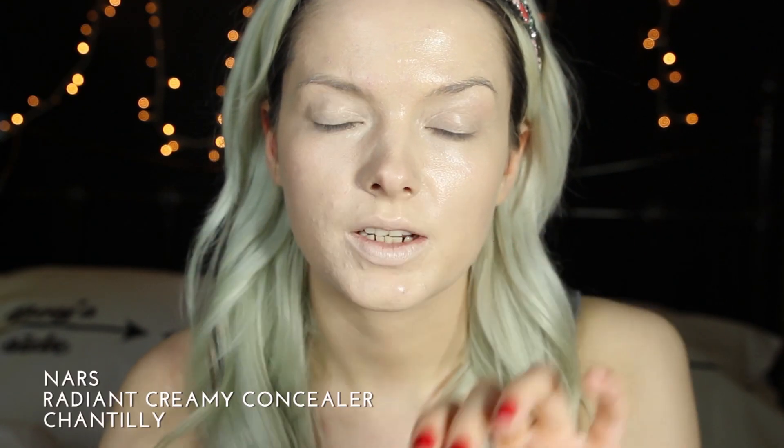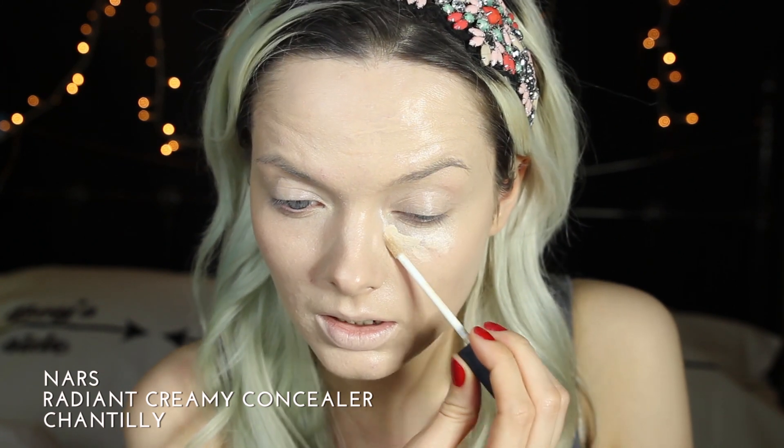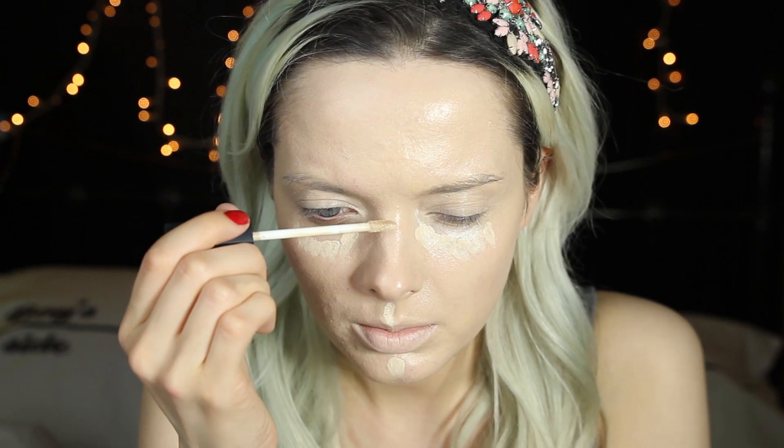Next I'm going to use the NARS Radiant Creamy Concealer and I'm just going to apply this under my eyes where I'm prone to the most amount of bags. I'm also going to put some on my chin, down my nose and my forehead.